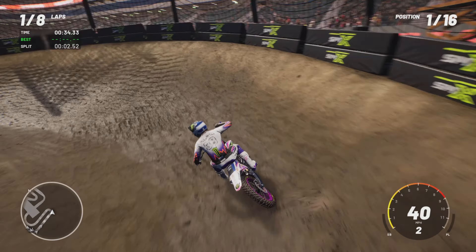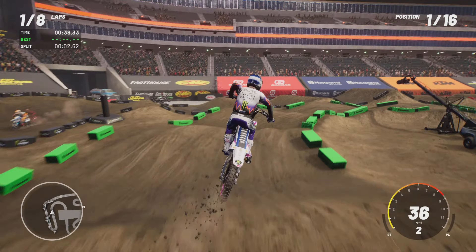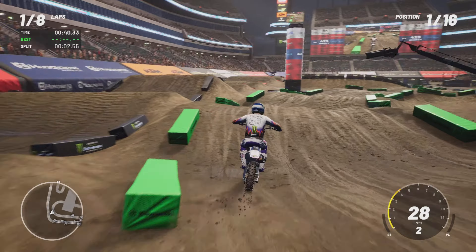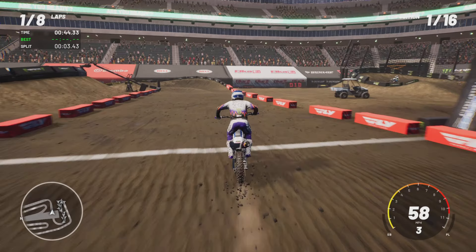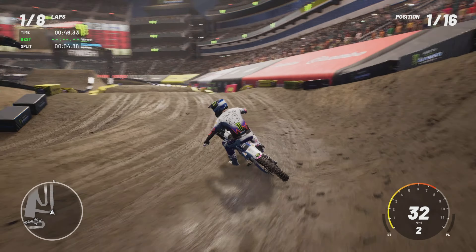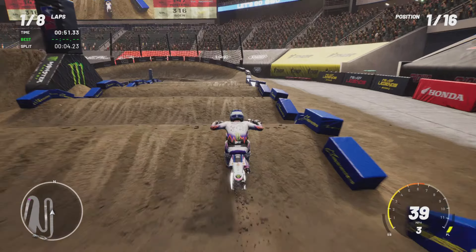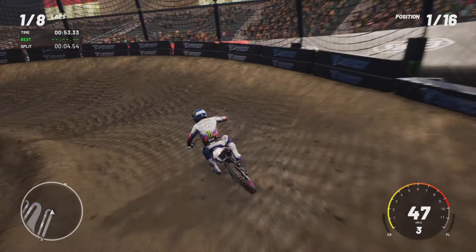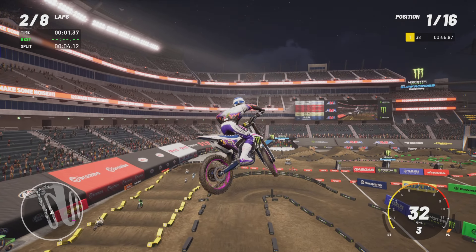We're checking out 2024 Philadelphia, our brand new track — Philly. Doing it as Deegan, got the 50th anniversary setup with the Yamaha, the kit, the graphics, everything. Let's do this! Look at that setup, absolutely sick! Hop over — nice little rhythm there.